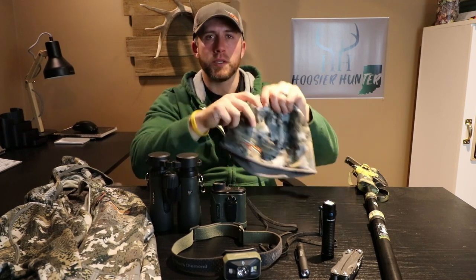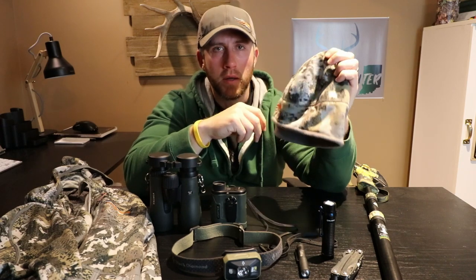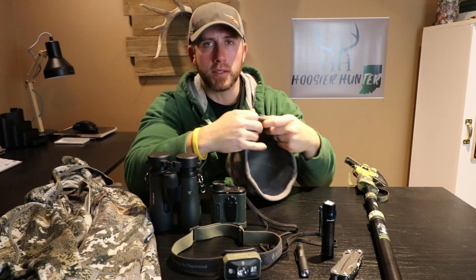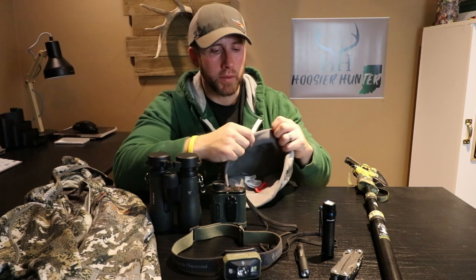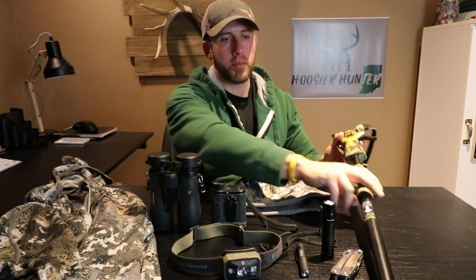I'll put the direct links to these items down below, plus a few other things I think highly of that I didn't want to add to the video. Moving along, the next item is a good hunting beanie — some people call it a toboggan. This one is called the Sitka Stratus Beanie. It's not a real heavy beanie, but it has WindStopper in it — Gore WindStopper — so it keeps your head really warm without being big and bulky.